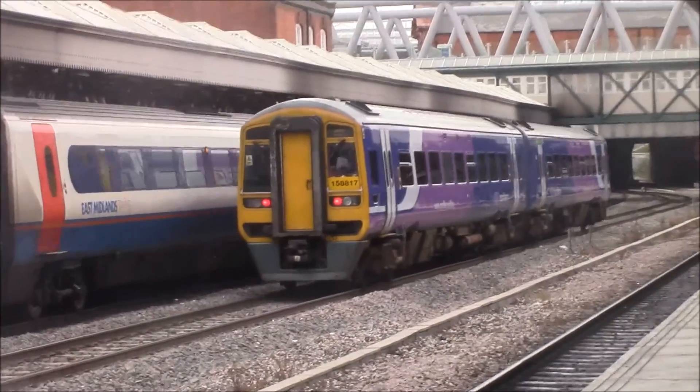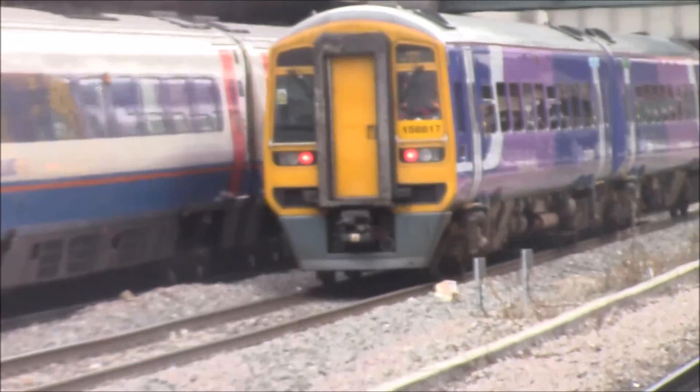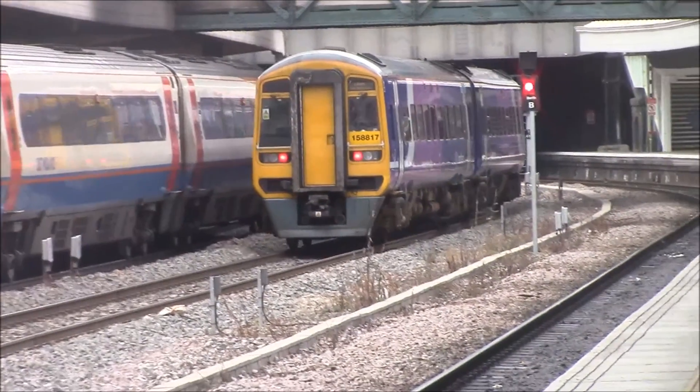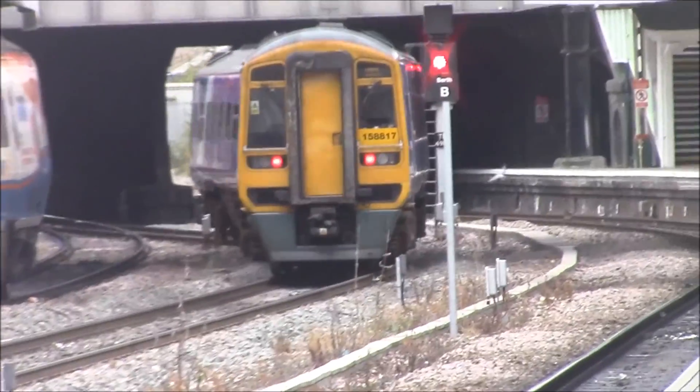I've not seen any Class 150s today. There was a Class 150 when I was at Chesterfield but there's not one here — a bit of a change this weekend. Nice to see Northern 158s though; I don't see them very often.